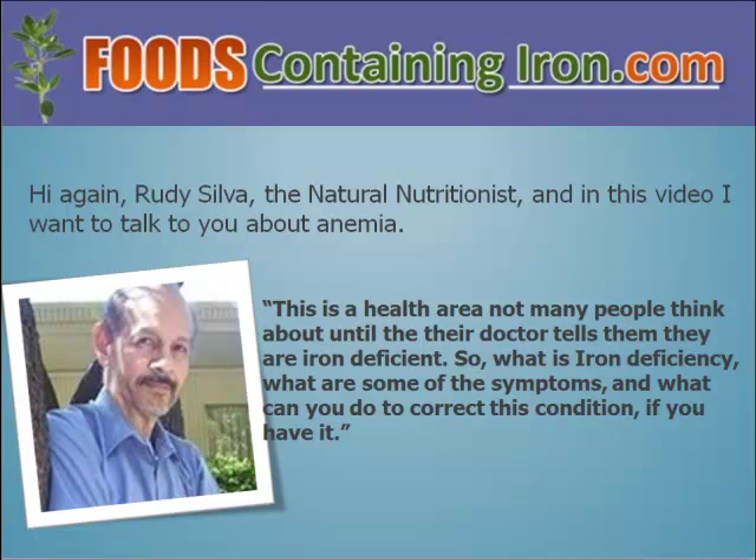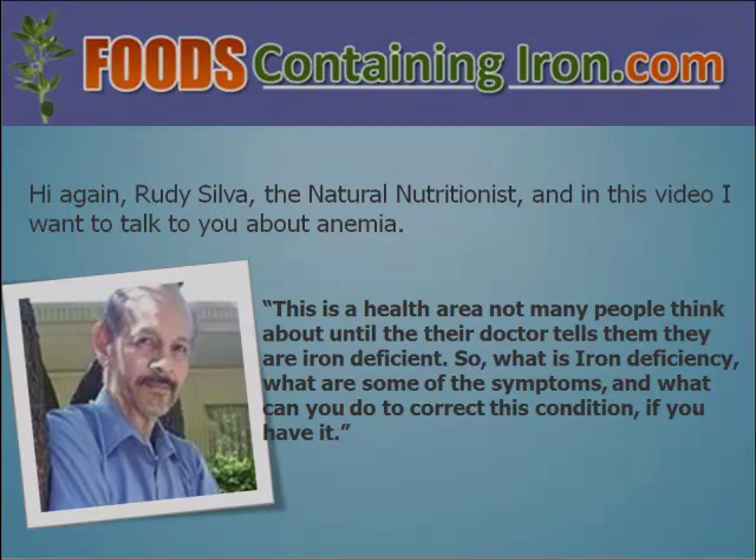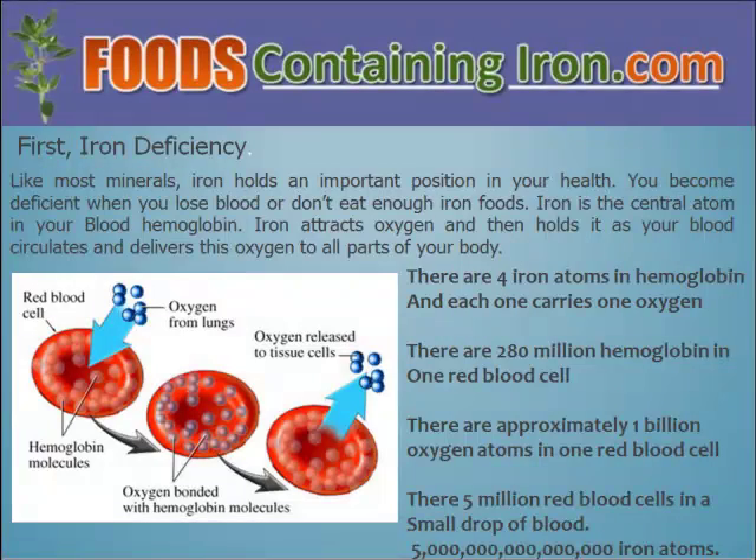This is a health area not many people think about until their doctors tell them that they have iron deficiency. So what is iron deficiency? What are some of the symptoms and what can you do to correct this condition if you have it? Like most minerals, iron holds an important position in your health. You become deficient when you lose blood or don't eat enough iron foods.